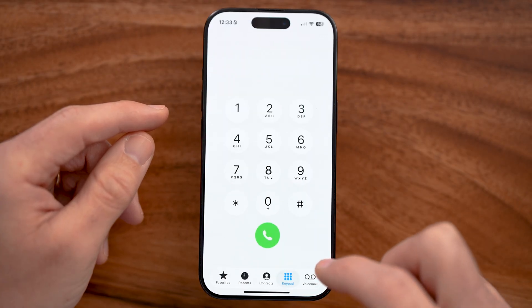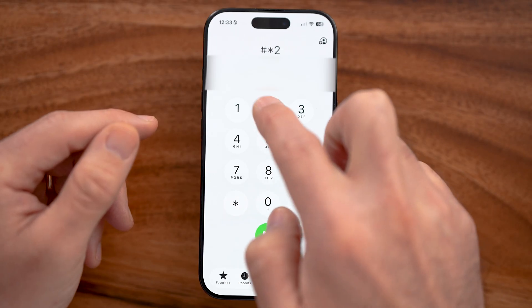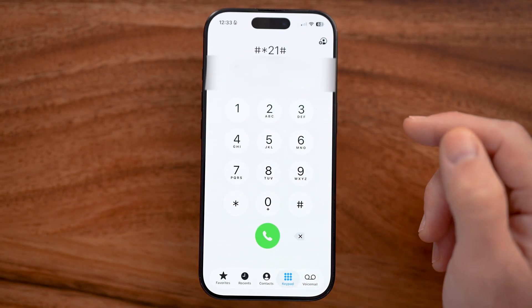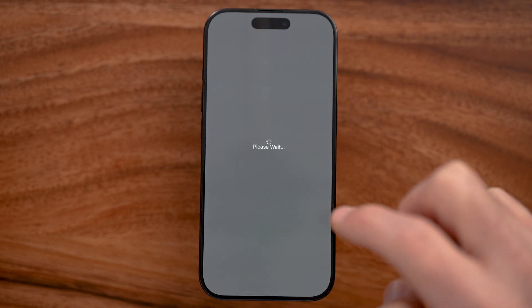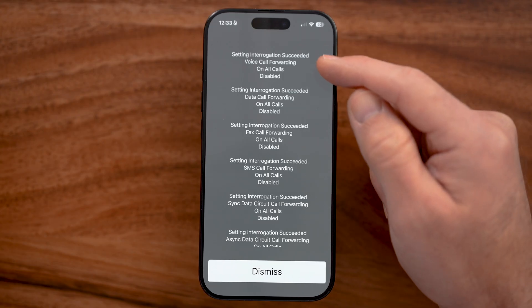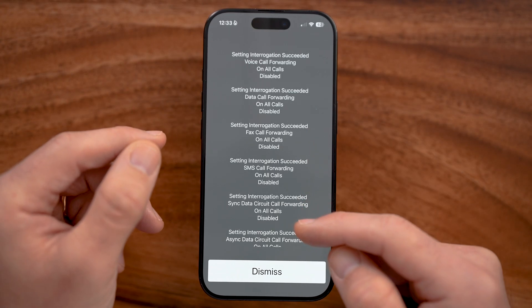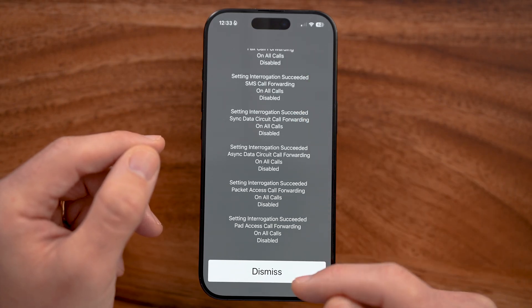The next thing I would recommend doing is making sure that your phone calls are not being forwarded to anyone else. You're going to dial *#21#, then hit dial. What this will do is make sure that call forwarding is all turned off so that you're not accidentally sending all of your calls to other devices. Make sure everything is set to disabled.